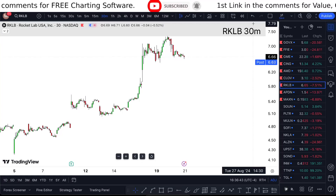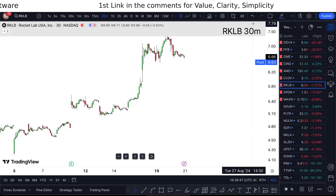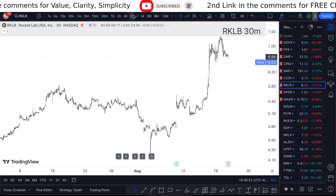RKLB stock analysis Wednesday update — am I buying? I'm covering all this in a short one-minute video, so watch till the end. We're sitting at $6.63; Rocket Lab stock is just pretty much seven and a half percent down for Tuesday's performance.